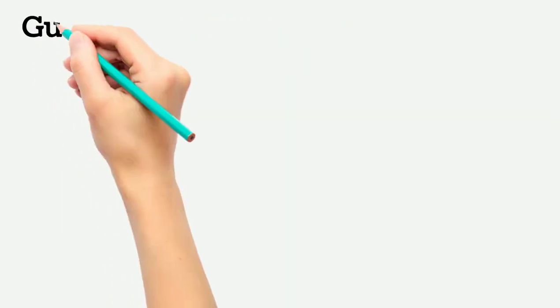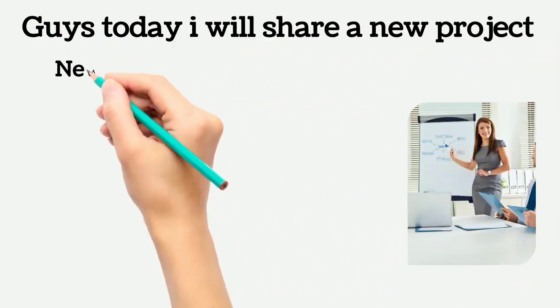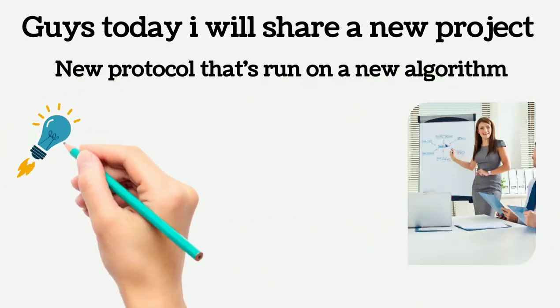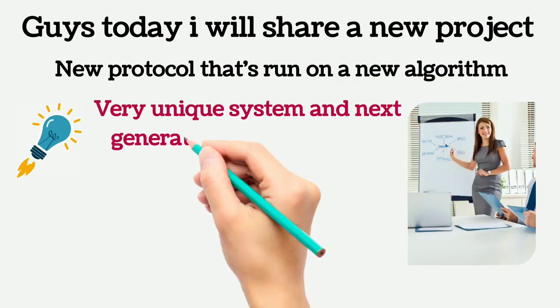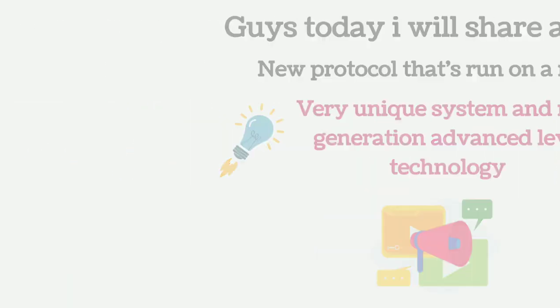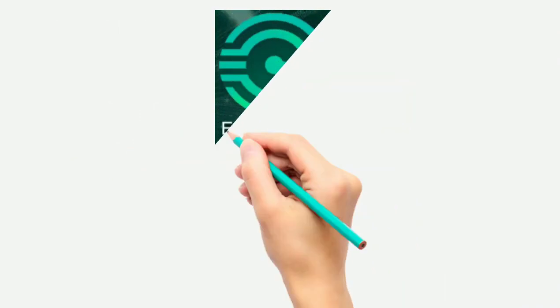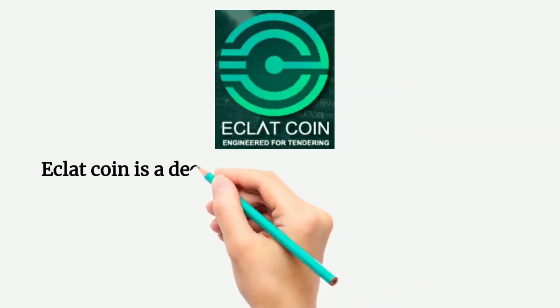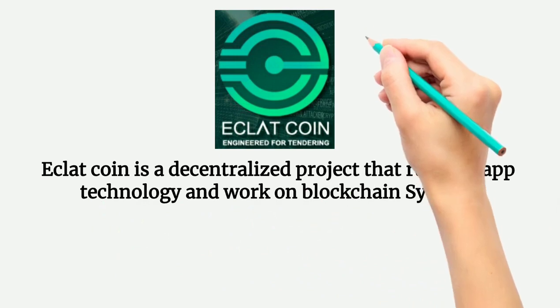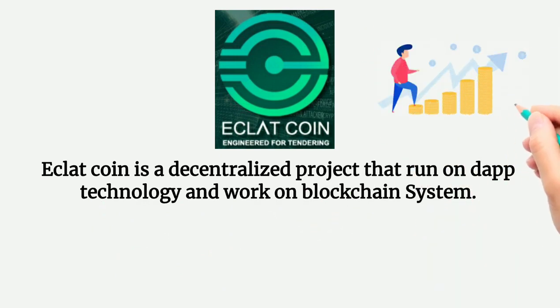Today I will share a new project — a new protocol that runs on a new algorithm, a very unique system with next generation advanced level technology. Today we are discussing about Eclatcoin. Eclatcoin is a decentralized project that runs on dApp technology and works on a blockchain system.